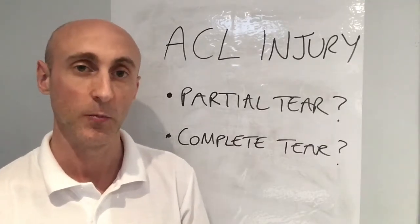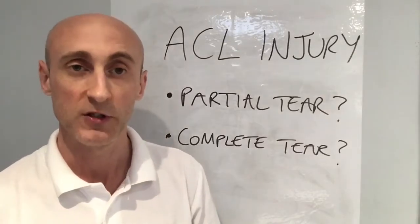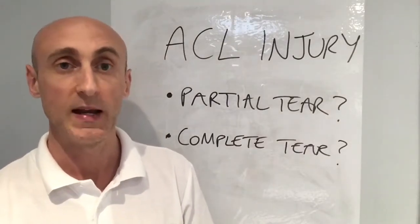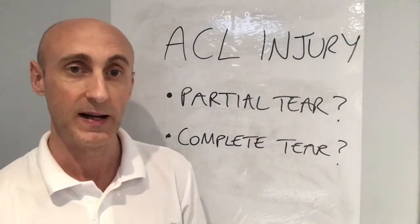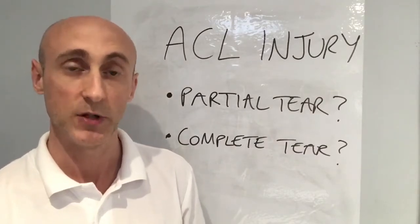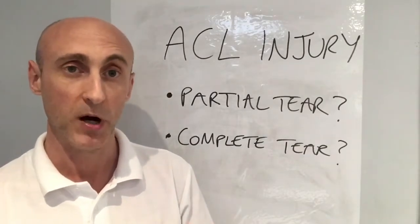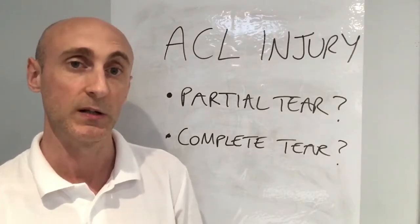The second key factor would be if you're getting giving way. You're coming off the slopes, walking around, and your knee gives way and you collapse on the floor. If you've completely ruptured your ACL, you're more likely to have these episodes of giving way, whereas with a partial tear the ligament is still mostly intact and you still have some stability in the knee.